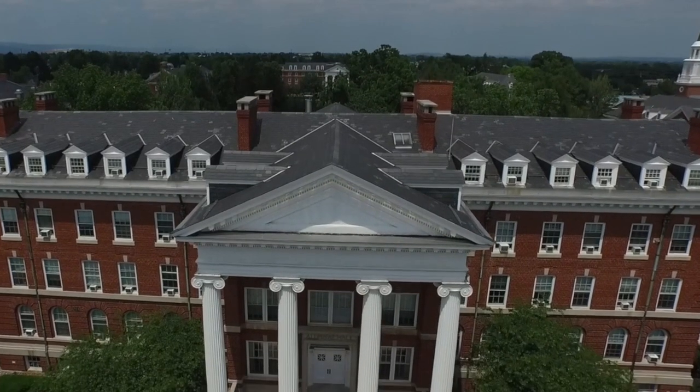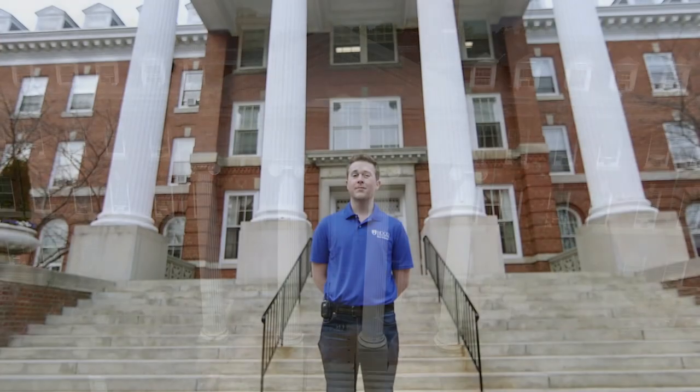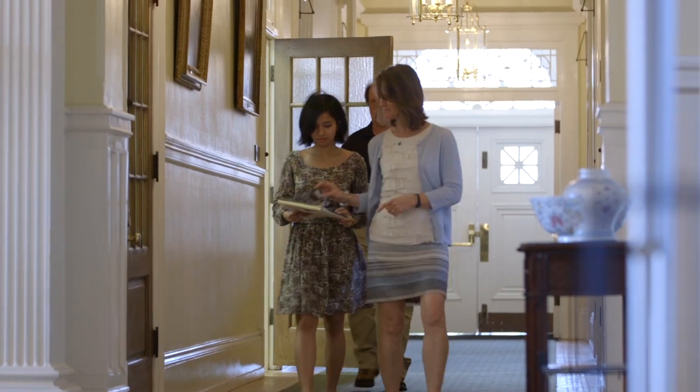Here in the heart of Hood College is Alumni Hall. Our four columns represent hope, opportunity, obligation, and democracy. In addition to being the main administration building, Alumni Hall houses the Departments of Social Work and Sociology.